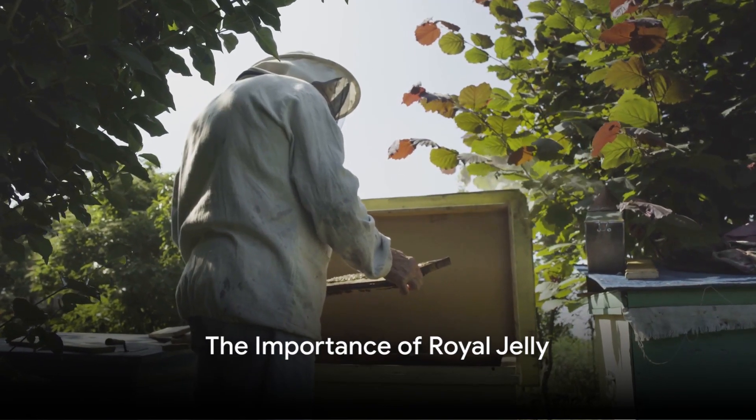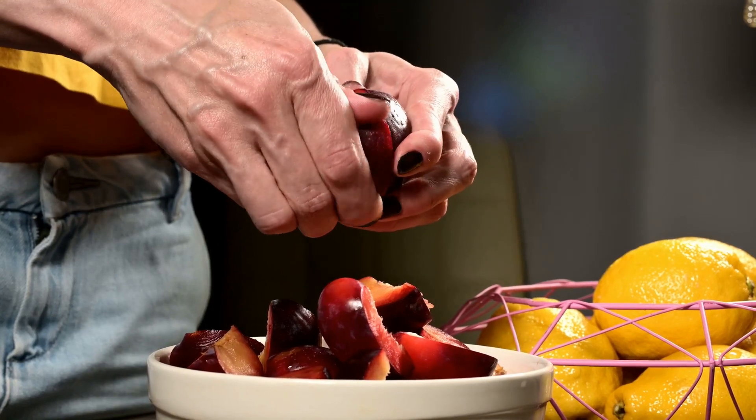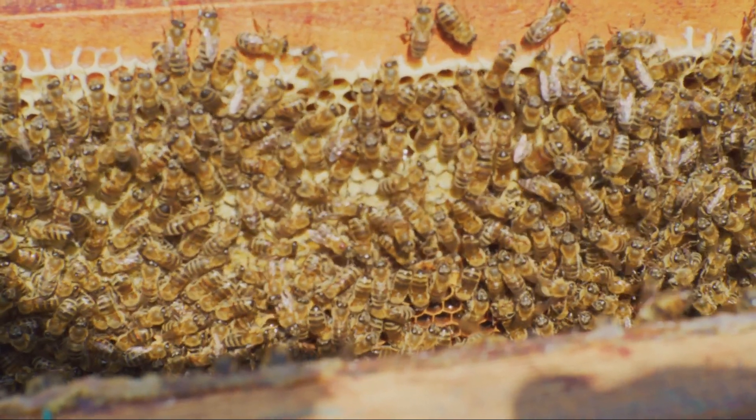Ever wonder why royal jelly is so vital to a bee colony? This highly nutritious substance plays a crucial role in the health and development of bees, especially for queen bees and young larvae.